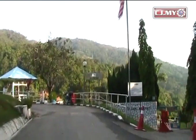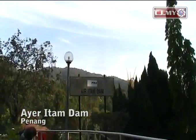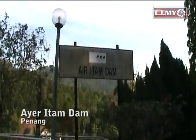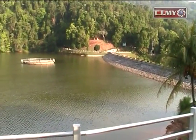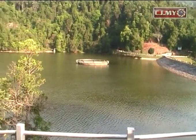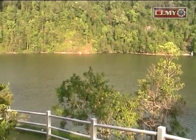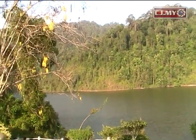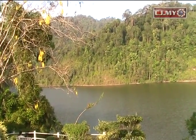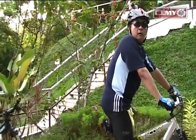Aie Itam Dam in Penang is the first dam to be built on Penang Island. It is located 700 feet above sea level in the water catchment area surrounded by Penang Hill and Payah Trebong. The best way to get to Aie Itam Dam is by car, though joggers and hikers walk up as well. Many cyclists also enjoy the steep climb and the breeze when they descend.